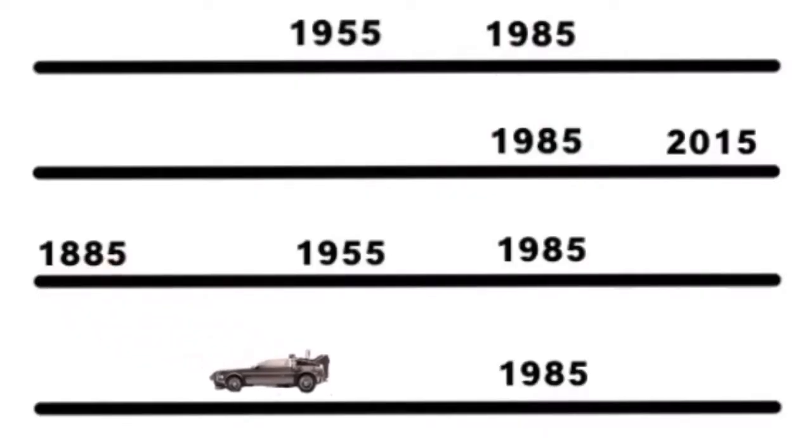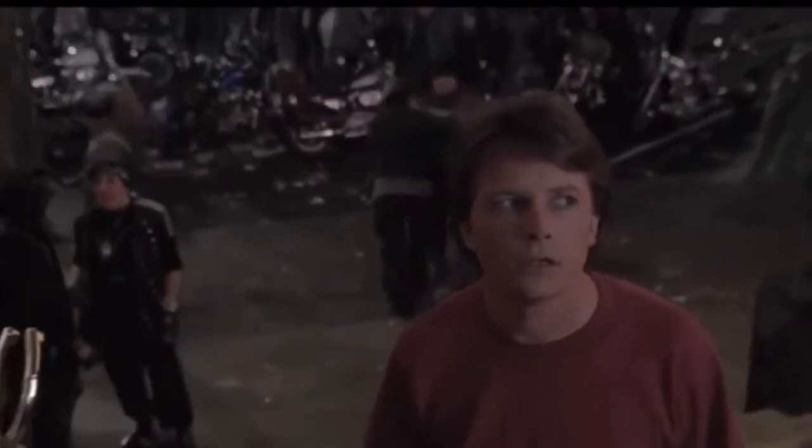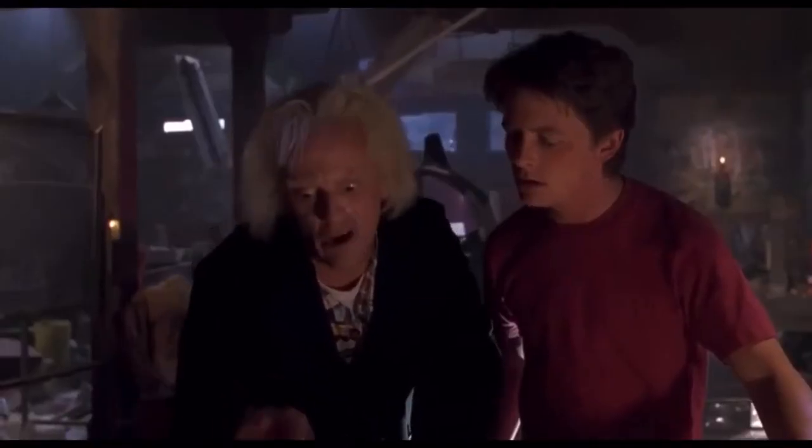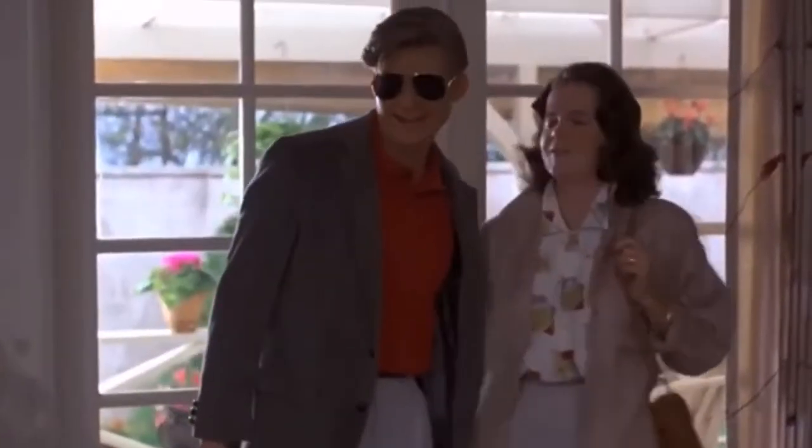In Back to the Future Part 3, Marty travels to 1885 on the same timeline he's on at the moment. He causes a few changes, and when he goes back to 1985 he has changed things again, and that brings us to the end of the trilogy. So after looking at all of the movies, every time Marty goes back in time he's always going to change things — some are big changes and some are small changes.